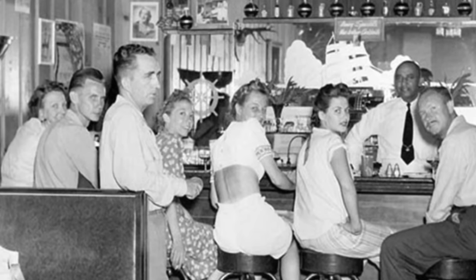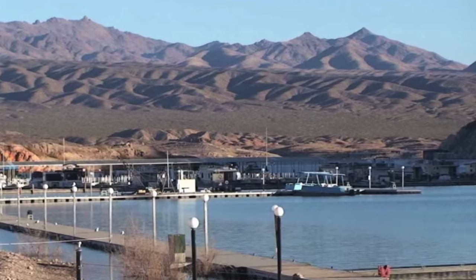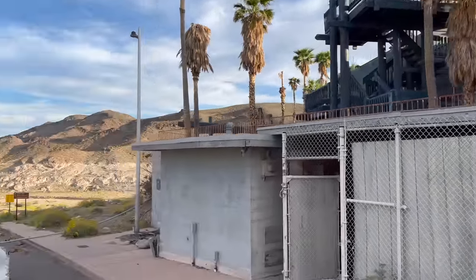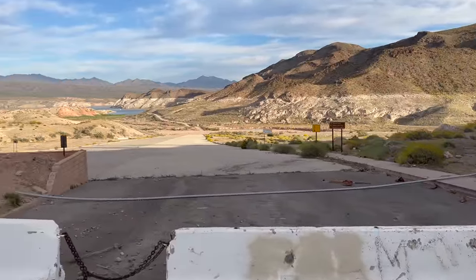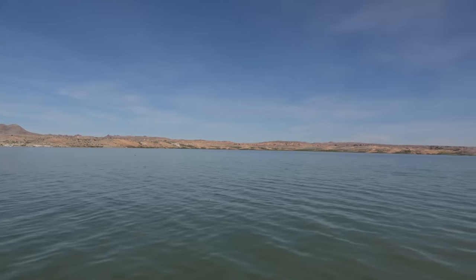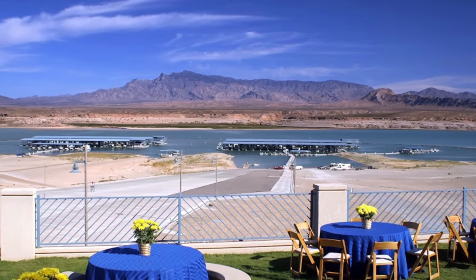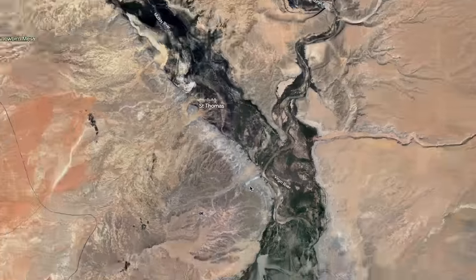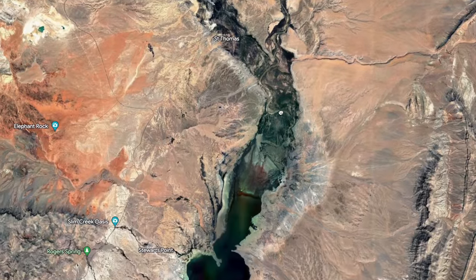A lot of people are familiar with this area — Echo Bay was a very popular party destination back in the 90s. There used to be a really nice marina up in the mountains with waterfront hotel rooms, little bars, and stuff — all long gone now. Up in that general area used to be Overton, a beautiful marina with lots to do and really deep waters, and now you can't even see it — it's not even close to the water anymore.